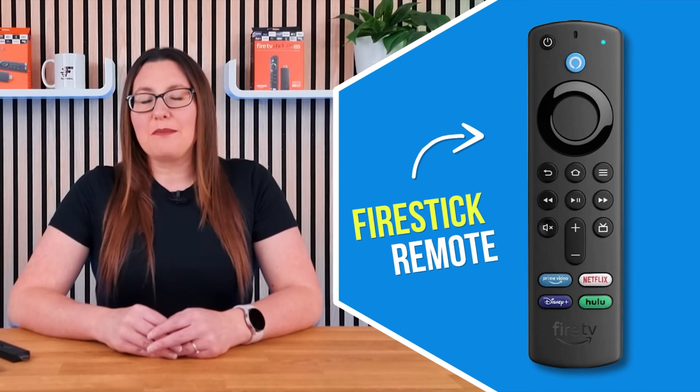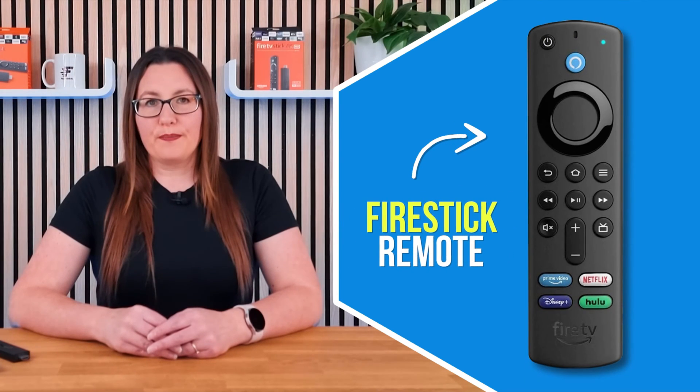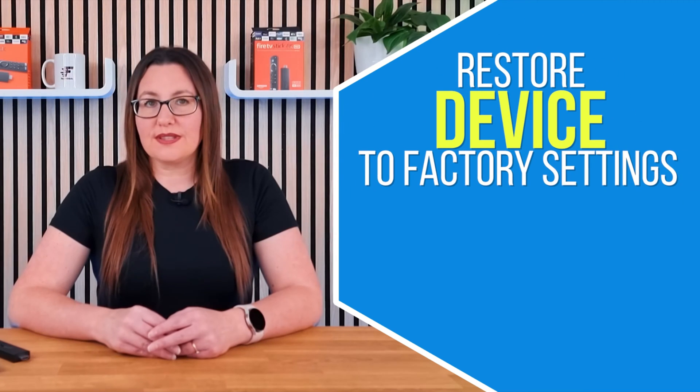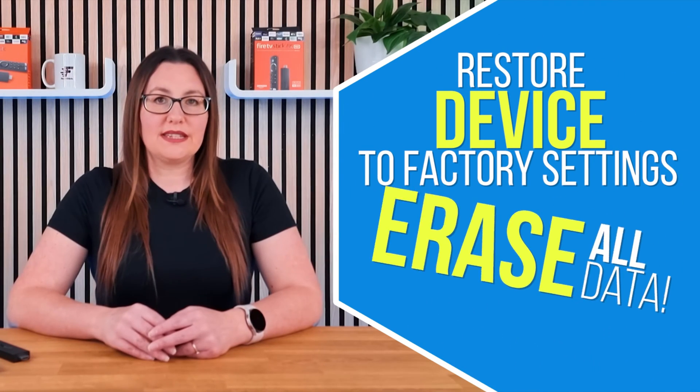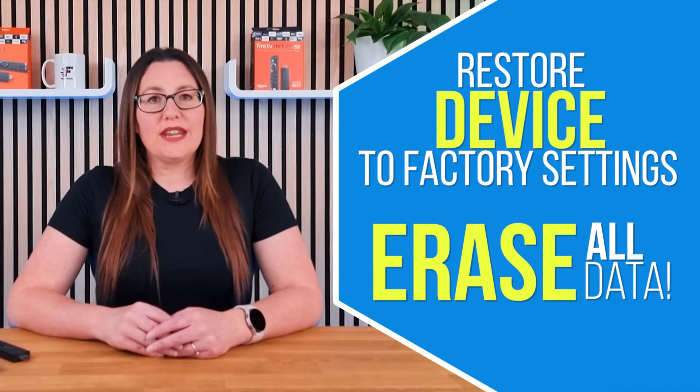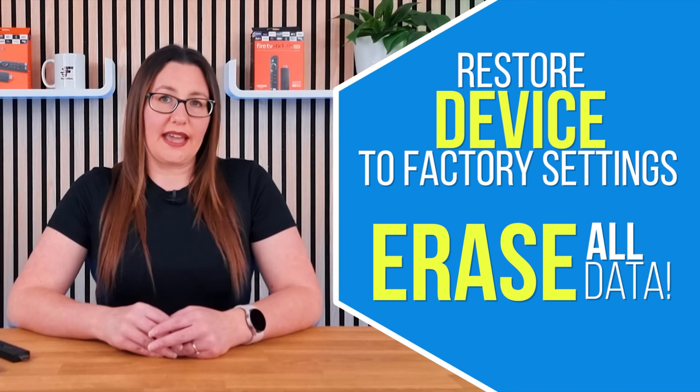Performing a factory reset on your device can be done using the remote control. This process will restore your device to its original settings and erase all data and personalisations, but it is a helpful solution in case of technical issues like a boot loop.